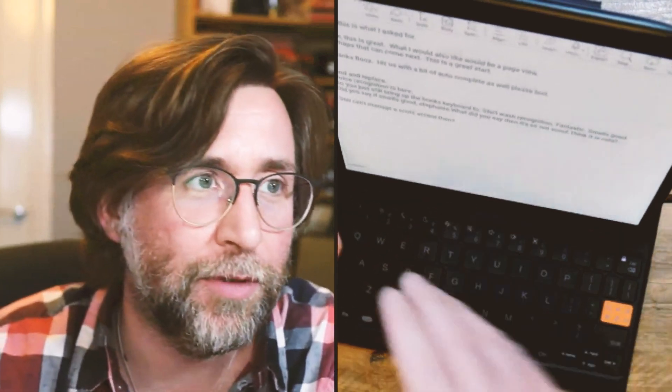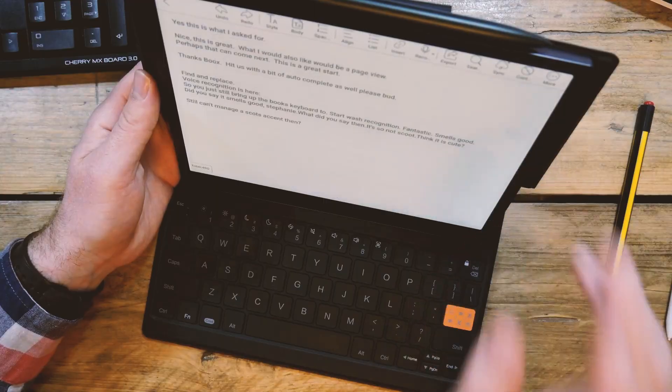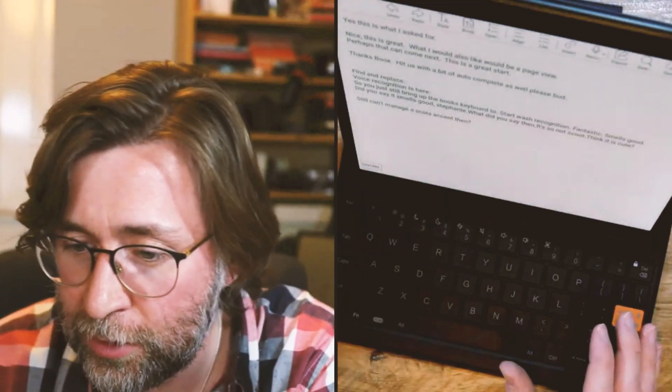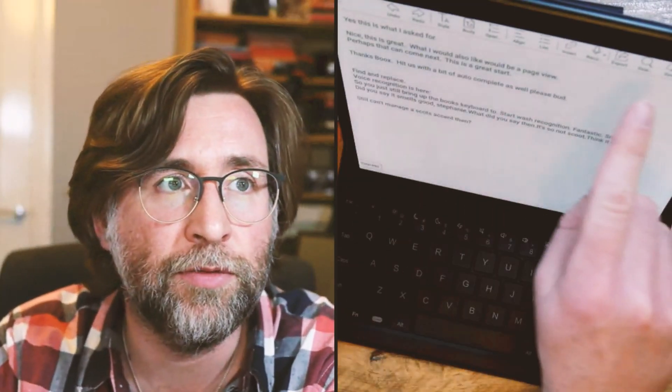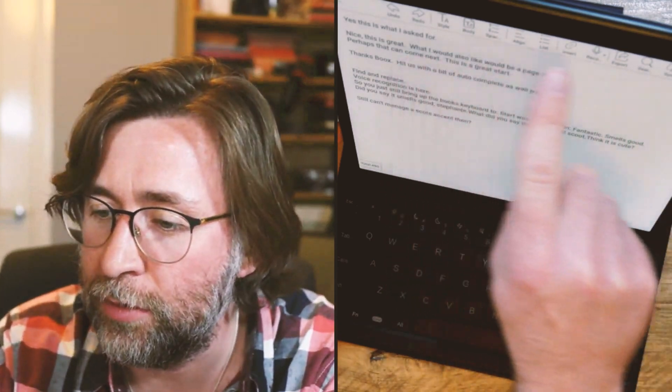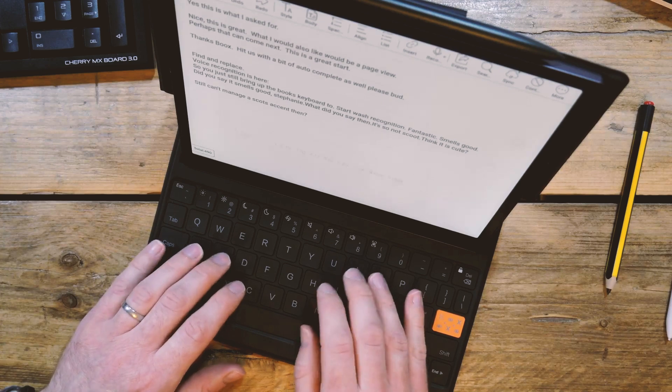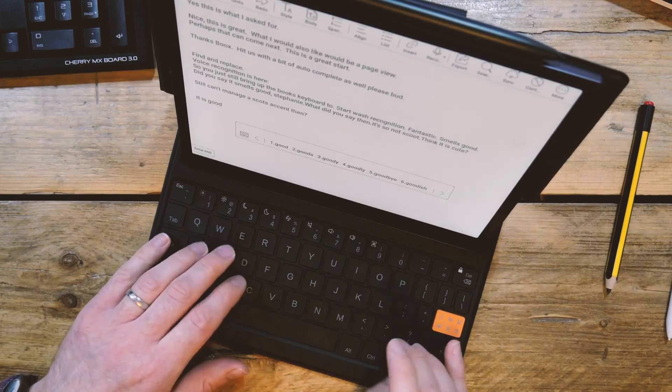They've made a new type of note-taking app — a new note type. I asked for a word processor and that's what we've got, and it's even got styles and all the different things you might expect. It's not quite up to Microsoft Word's level of functionality, but it is good.